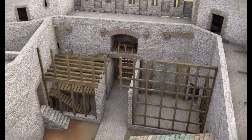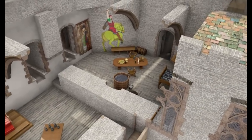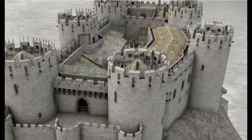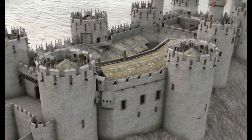Master James of St. George was a renowned architect and military engineer. He was brought from Savoy to England and given a budget of around £15,000 — that's around £10 million in today's money — and he crafted one of the most impressive fortifications in Europe.